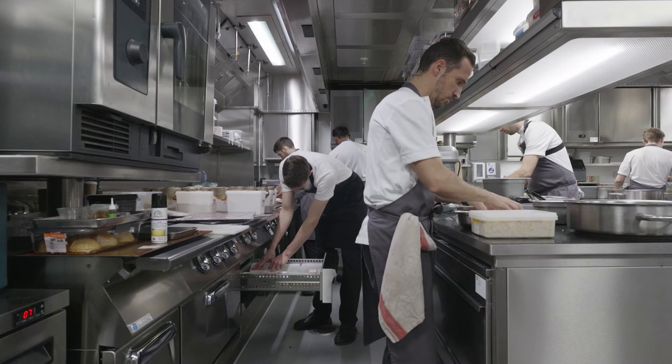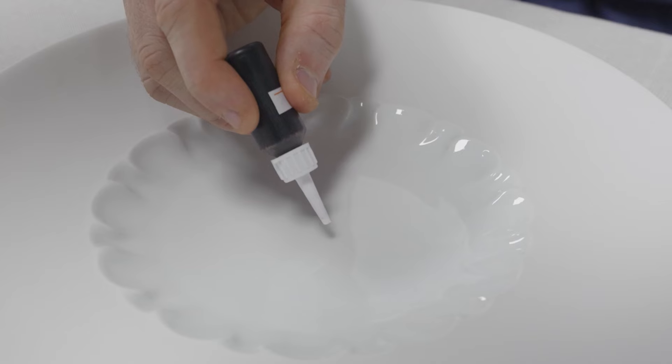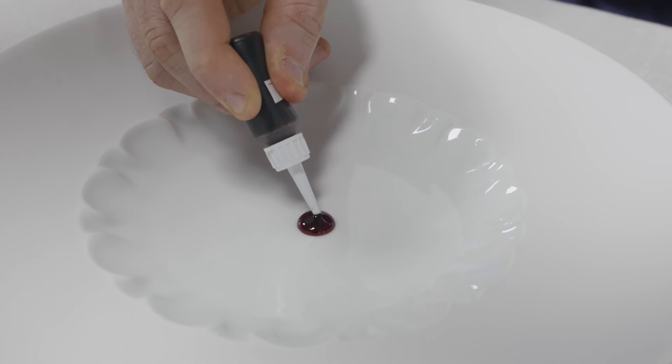We divided the preparation of the apple into different steps. So you have this apple pectin, which is made from Bramley apple — a very traditional way to extract pectin from an apple, which I learned many, many years ago, and which gives a real punch of acidity to the dessert.